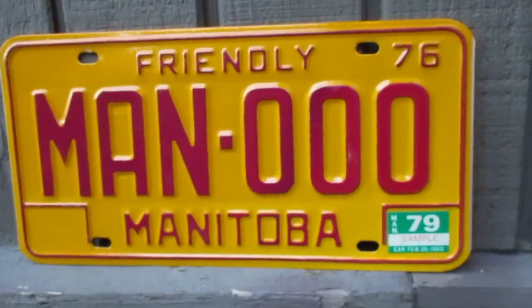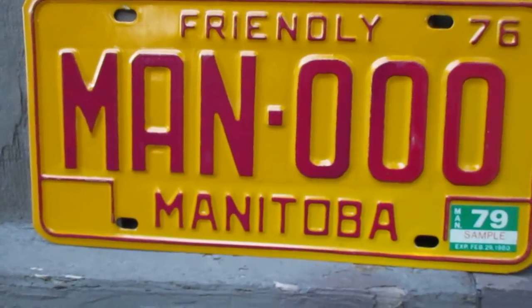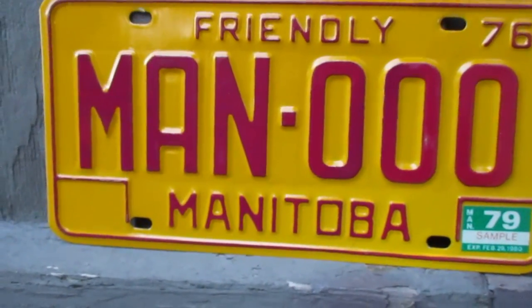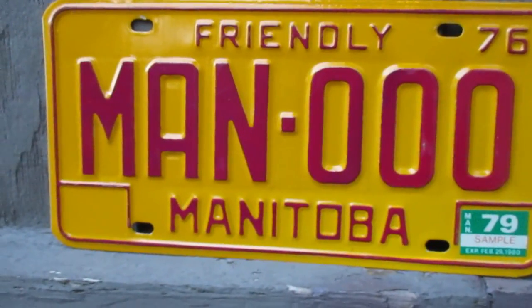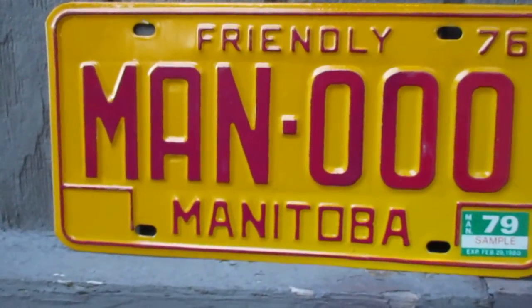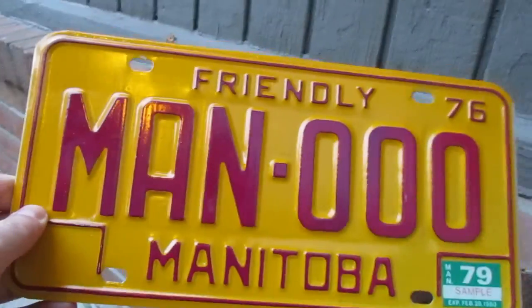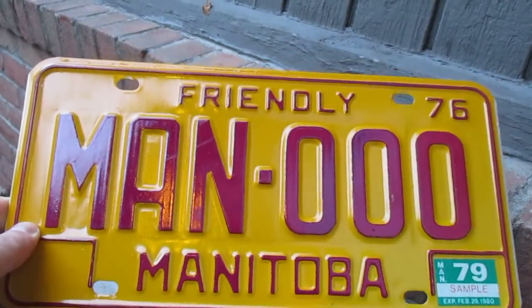When I mention sample plate, that means a plate that has never been used. It's usually a plate that hangs up in the DMV, or in this case it would be the Manitoba Public Insurance Office, which is more or less what they call their DMV in Manitoba.